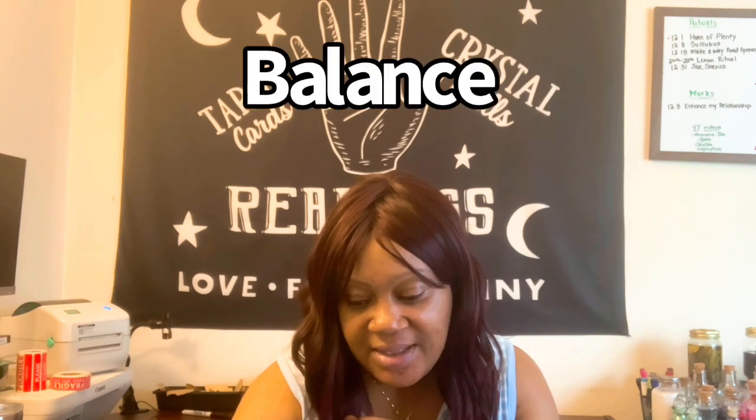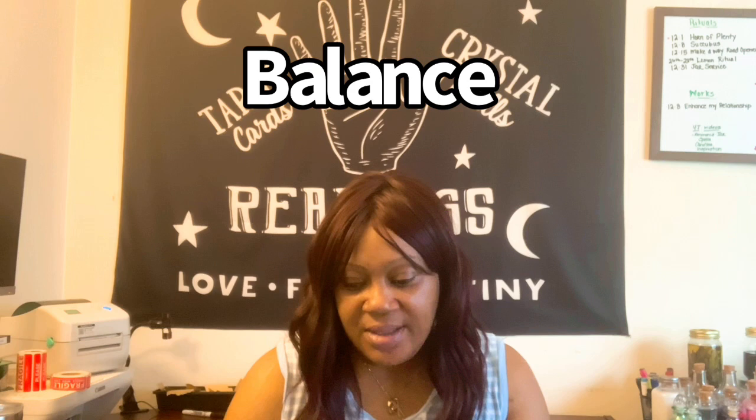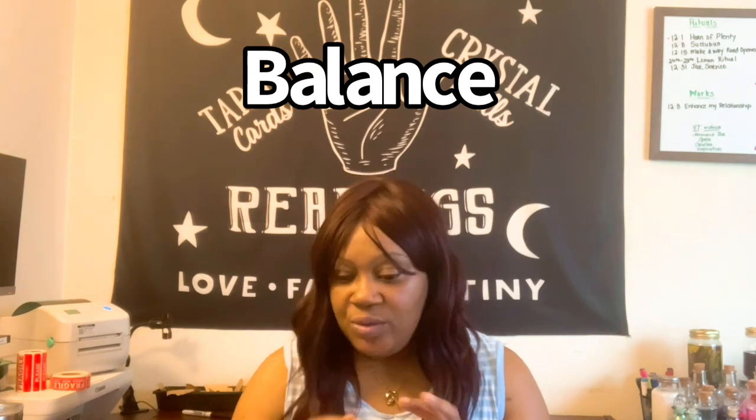Good day, esteemed B-Riders. What's going on, y'all? This is Balance with Lady V. This is a new series dedicated to enlightening you on various means through which you can integrate balance and serenity into your daily lives and into your home. And today, our focus will revolve around one particular area, and that's your living room. Let's get started.